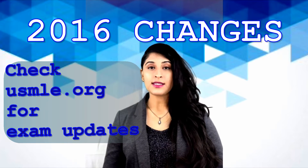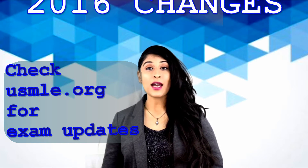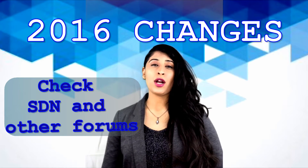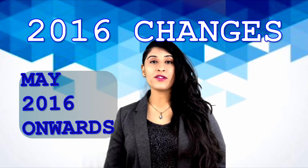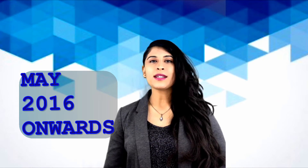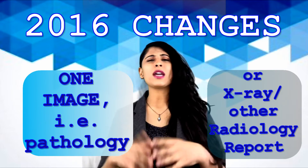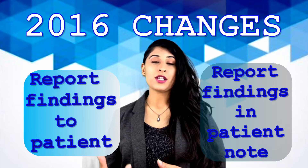Starting May 2016, they did make some important changes to the Step 2 CS exam. You should read the forums to keep up to date on how everyone is feeling about these new changes. Fortunately, I did not have to deal with them because I took mine that last April. The changes seem small — there will be one case where you might have to look at an X-ray, a pathology report, or some kind of image the patient brings with them, and you'll have to interpret it and write it into your patient note.